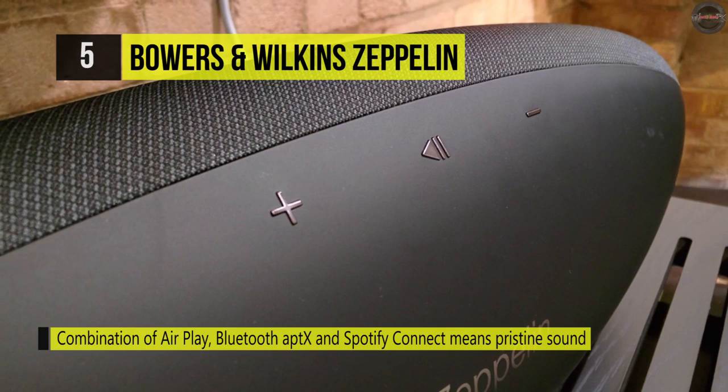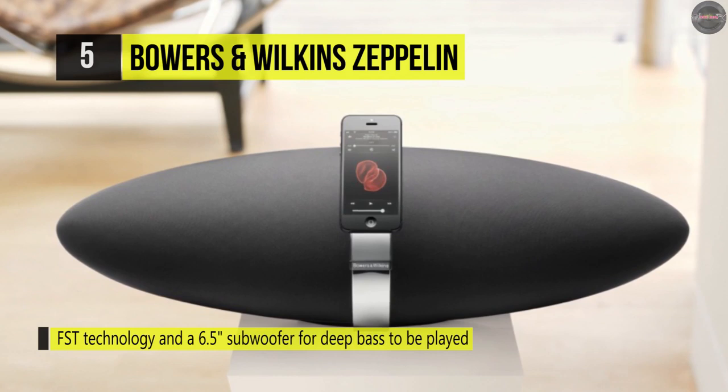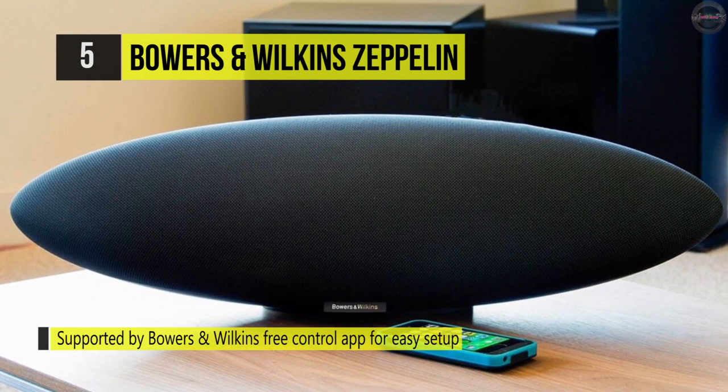The Zeppelin wireless will get you to the heart of the performance. These incorporate double dome tweeters for natural highs and a long-throw subwoofer for deep, solid bass. Endowed with Apple's AirPlay technology, you can stream music wirelessly from your iPad, iPhone, or iPod Touch with iOS 4.3.3 or later. You can also stream your whole music collection from a Mac with OS X Mountain Lion, or a Mac and PC with iTunes 10.2.2 or later.